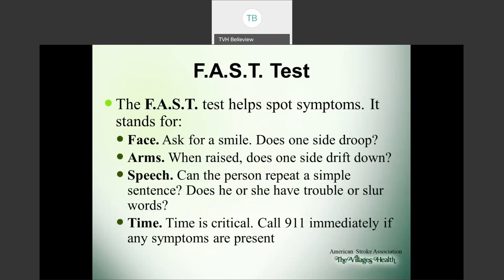The FAST test may help you spot stroke symptoms. F stands for face — ask the person to smile; does one side droop? A stands for arms — have them lift both arms; does one slowly drift down? S is for speech — can the person repeat a simple sentence, or are they slurring words? T stands for time — time is critical. Call 911 if any of these symptoms are present so they can do their evaluation and take over care if needed.